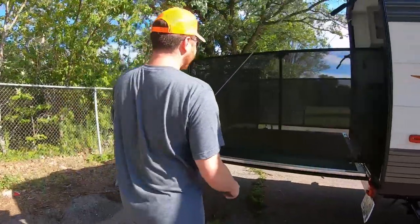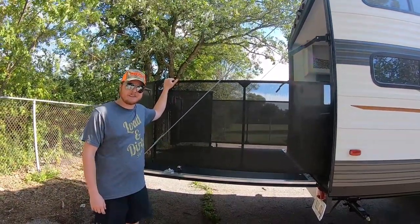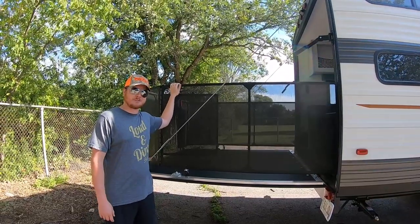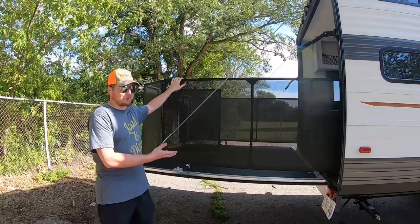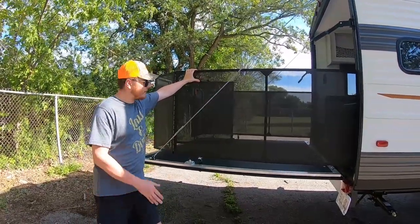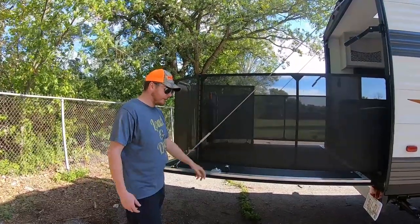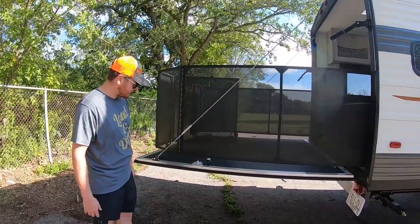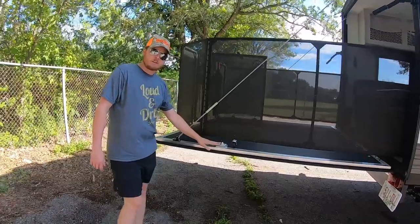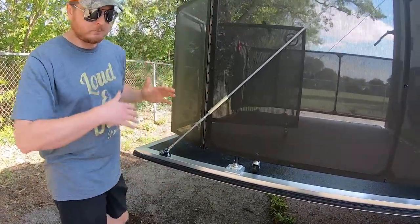We have an actual patio off the back gate of the trailer — they call it the patio party package. How cool is this? Some RVs are nice with pop-outs, but I'll take this any day. It's a really easy system — it just snaps into place with these locking devices down here.